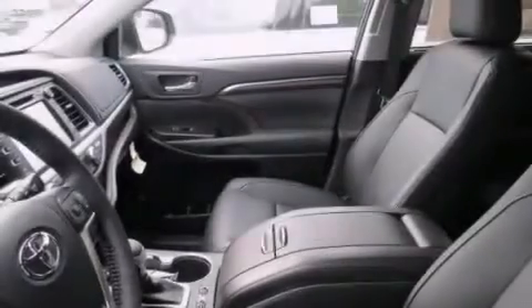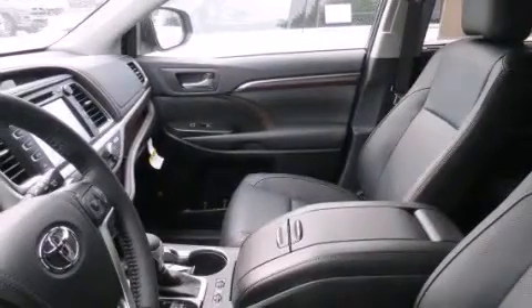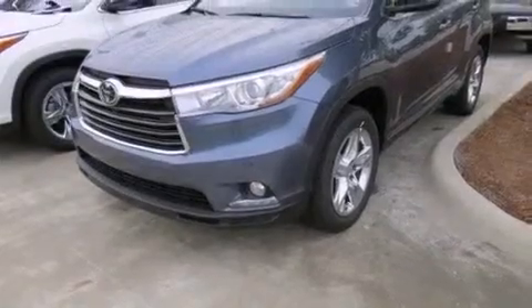Additional features include external temperature display, keyless entry, an engine immobilizer theft deterrent system, and a sunroof that enables you to fill the cabin with fresh air at the push of a button.